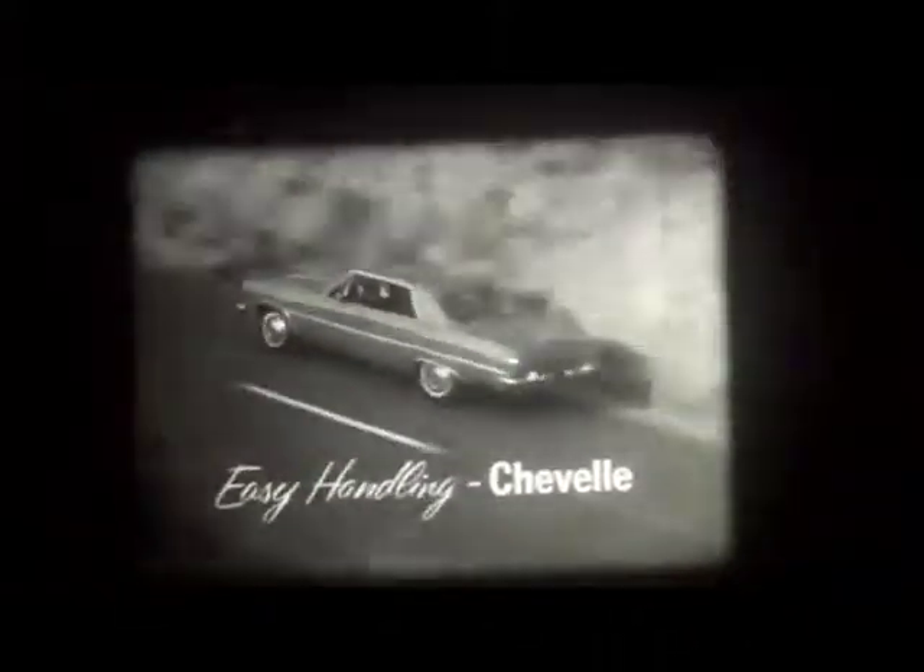What car has youthful looks and an attractive price? Chevrolet by Chevrolet. What car can you order with just about anything, from power steering to air conditioning? Chevrolet by Chevrolet. What car has four series, eleven models to choose from? Easy handling Chevrolet.